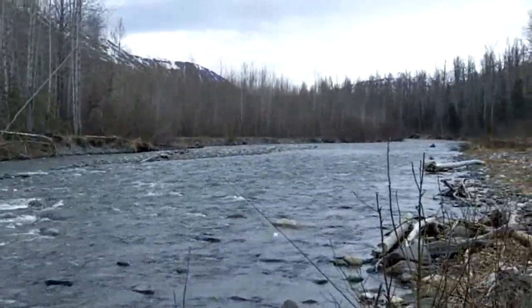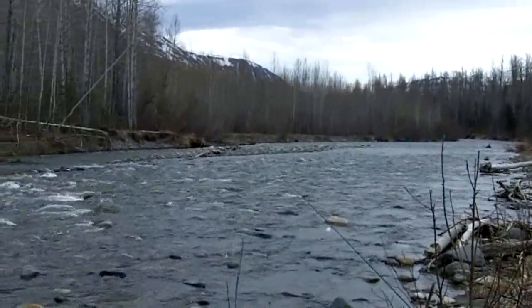That's looking south at the spawning hole. As you can see, the water's a little bit wider than normal, but not much — almost normal.